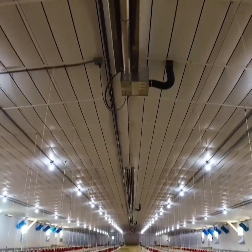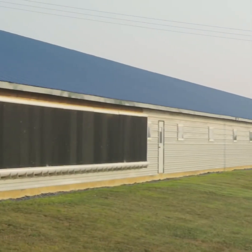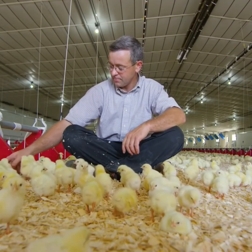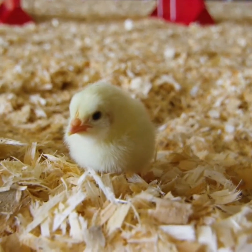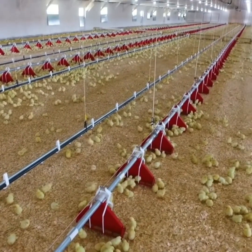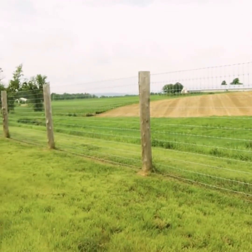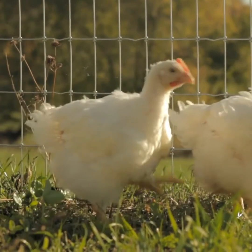Energy-efficient radiant heaters and evaporative cooling systems keep the house at a comfortable temperature year-round. Some producers confine chicks to a small area of the house to reduce heating costs, which causes overcrowding and heavily soiled manure. As you can see, we allow our chickens to roam throughout the entire house. Organic chickens also have access to outdoor space, even though they usually prefer the safety and comfort of their house.